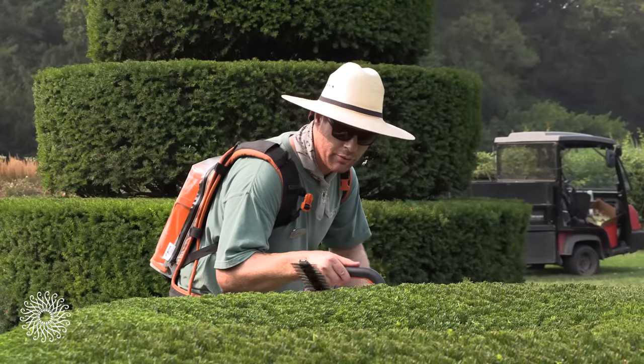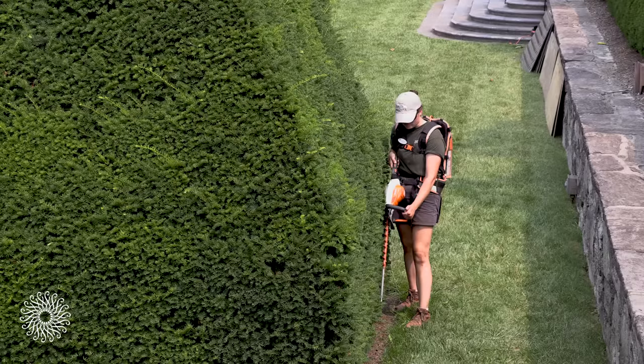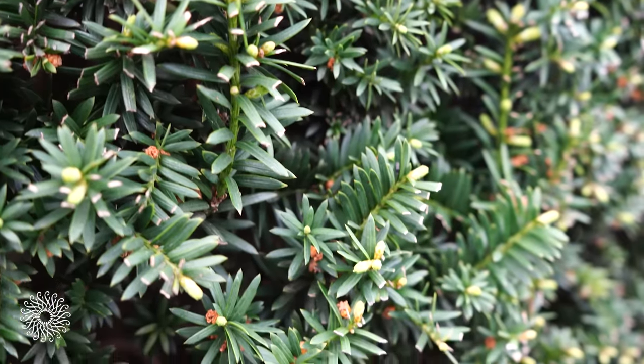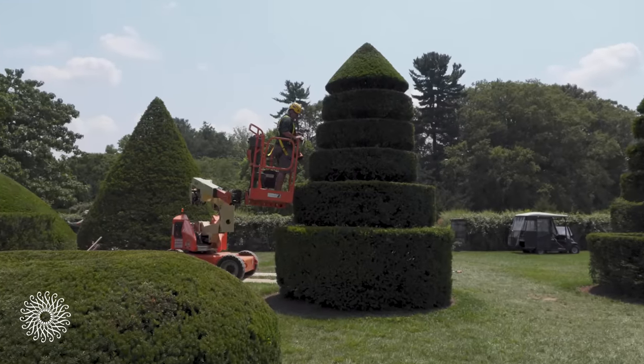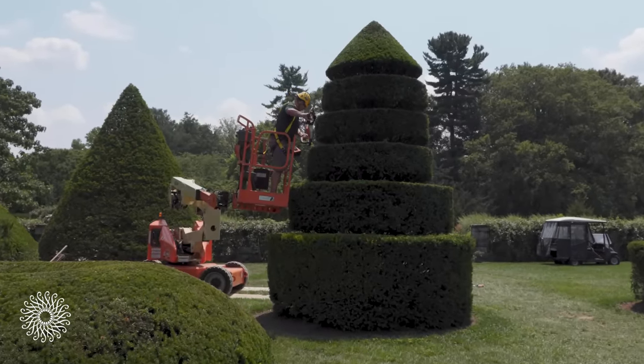Here at Longwood we shear the topiaries once a year. We usually start late June, early July, once the yew has pushed most of its growth, so that we only have to do it one time. It takes roughly four to five weeks depending on the temperatures and the weather.